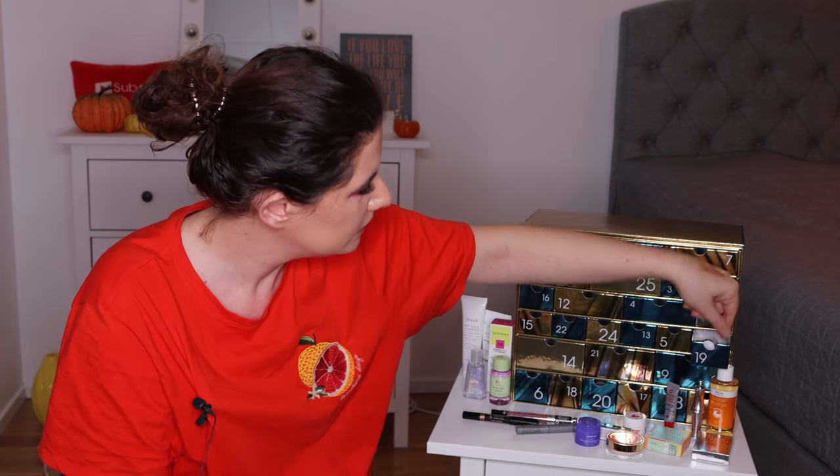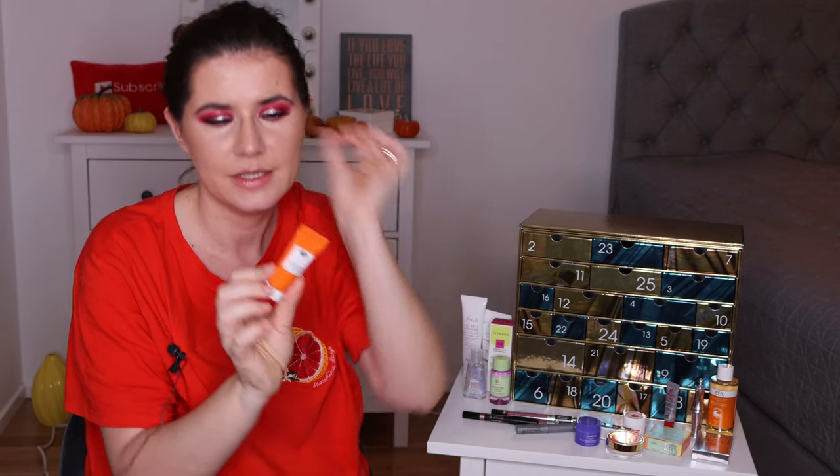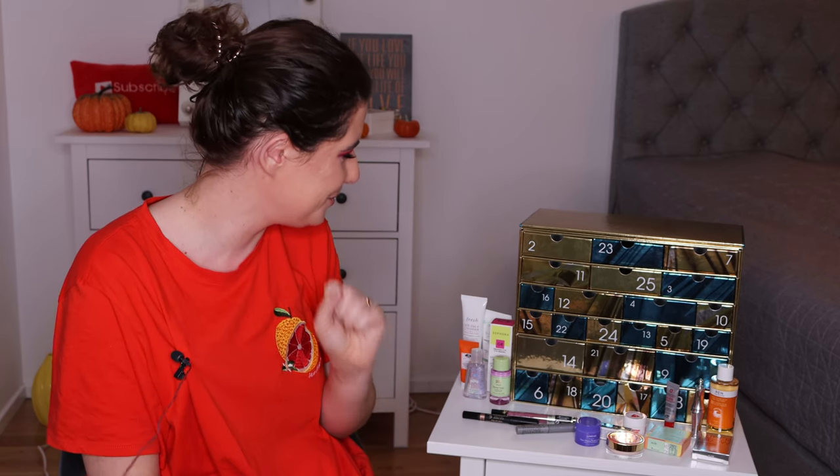Number nineteen is the Origins Ultra Hydrating Energy Boosting Cream — a nice small size. I don't remember trying this. I think I might have gotten it in another subscription box a couple of months ago, but I haven't used it. I'm curious to try it out — and it matches my orange t-shirt, which I've had on during all my filming today. It kind of goes with October and my pumpkins in the background. So I'm definitely going to try this. I'm so happy to get this calendar — my husband really surprised me.